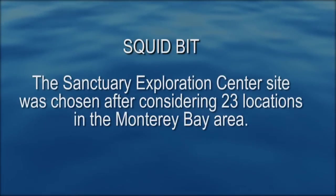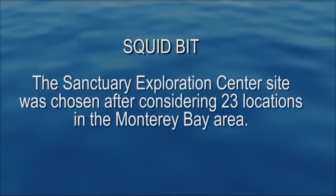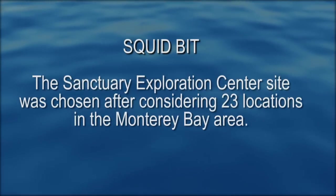The Sanctuary Exploration Center site was chosen after considering 23 locations in the Monterey Bay area.